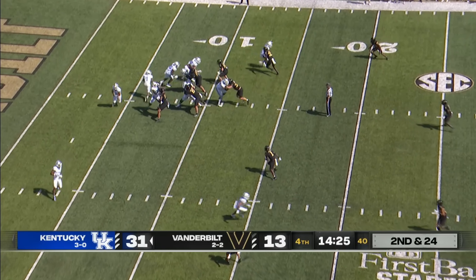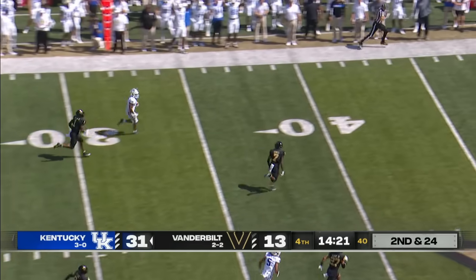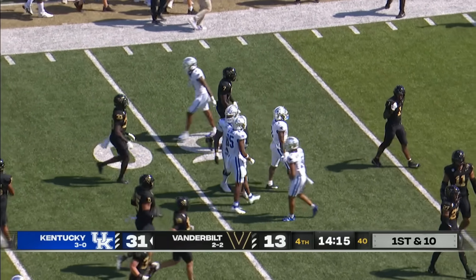Leary hands it to Davis, running left, cuts it up at the 10, 15, 20 — lots of green grass. 30, 40, cuts back right, upended as he couldn't break the tackle and goes down out at the 48-yard line.